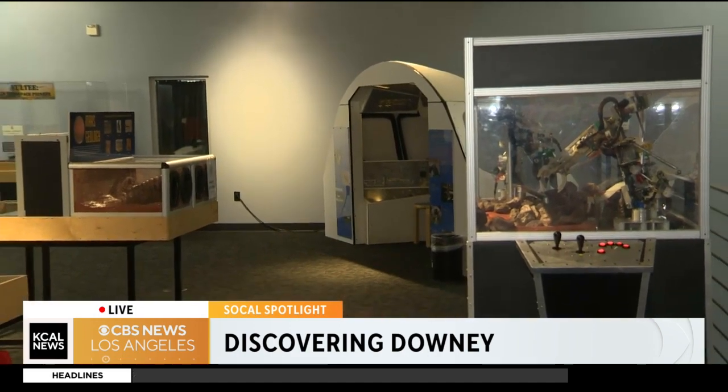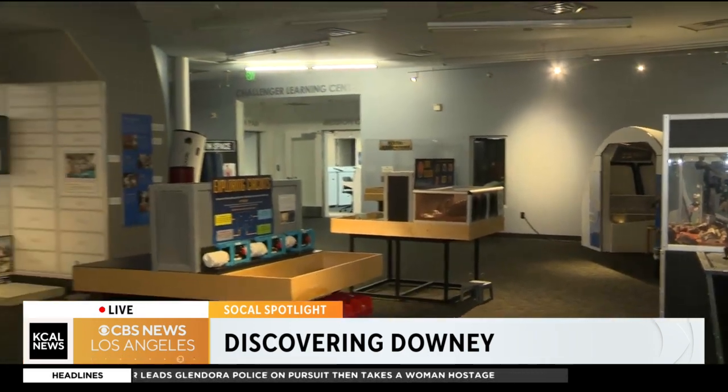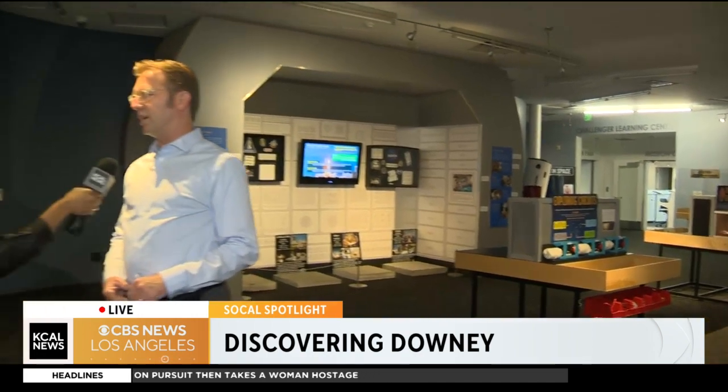A portion of the center is also memorial. We're designated as the national memorial to the Columbia space shuttle, which was destroyed in 2003. By an act of Congress, they made this space a memorial to that because this is where the shuttle was built, so it makes a lot of sense.